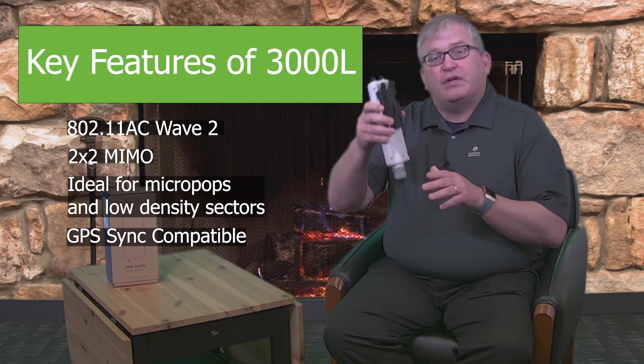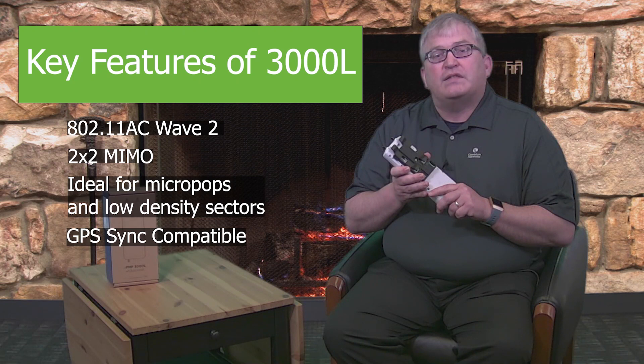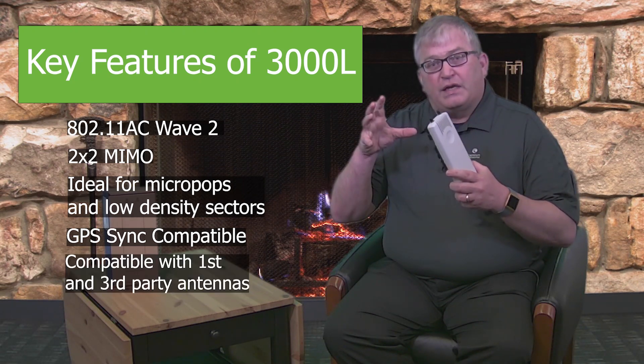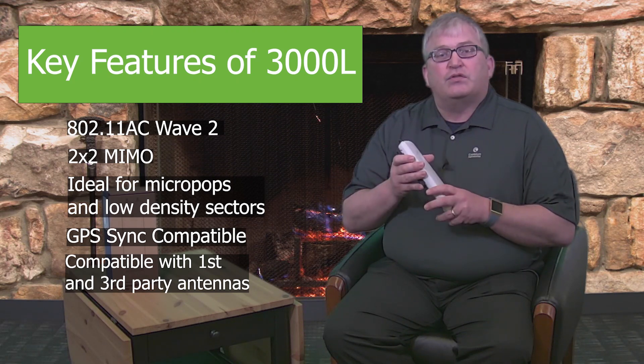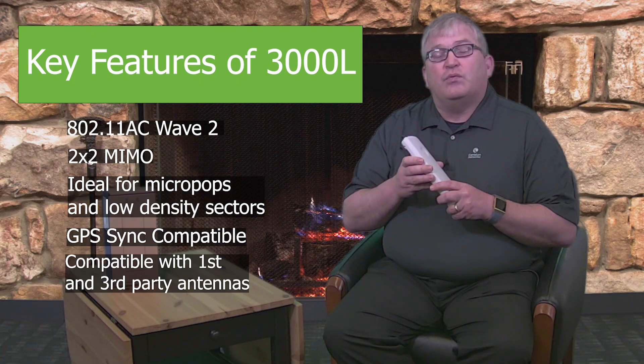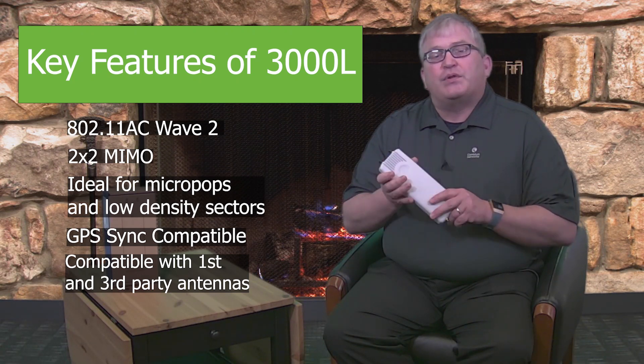It comes with this adapter and you can just click it onto the back of the sector antenna. It's also compatible with RF Elements twist ports if you want to put this on a horn antenna or some other solution, so certainly any kind of connectorized approach you want to take.